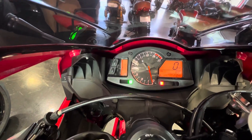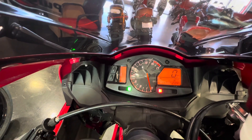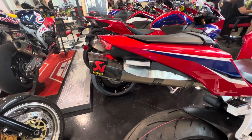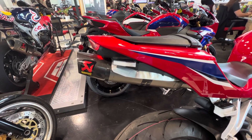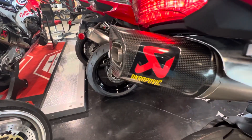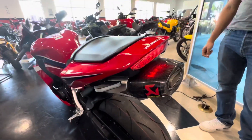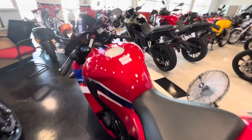Same old-school speedometer system that's been there forever. This bike has flush-mounted turn signals. It also has an upgraded windshield.